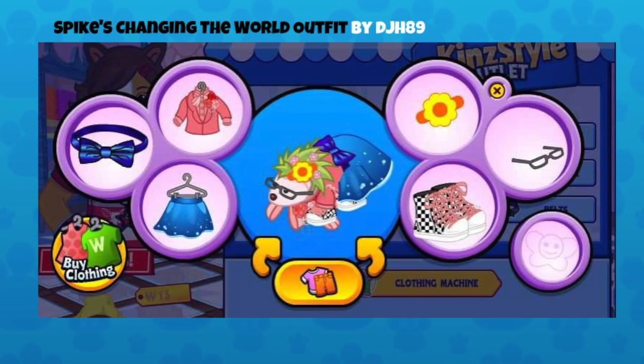This is a hedgehog — Spike's changing the world outfit by DJH89. Really nice colors mixed in, so bright and happy. This almost seems like an environmental outfit: the dress evokes water and the hedgehog's hair looks like grass and flowers growing on top, with beautiful pinks tying it all together. That bow belt makes the whole skirt and top combination look like a full outfit, and the glasses make that hedgehog look fabulous.